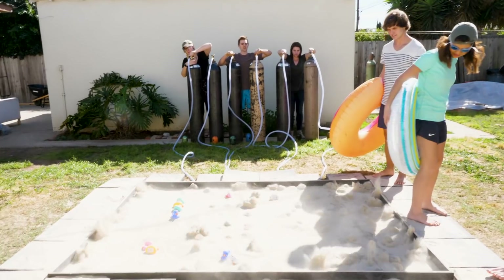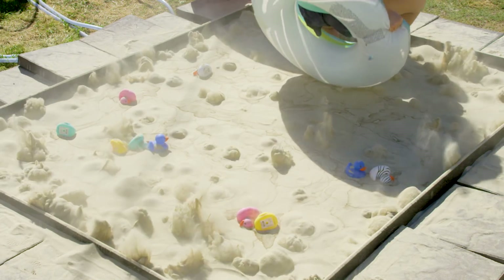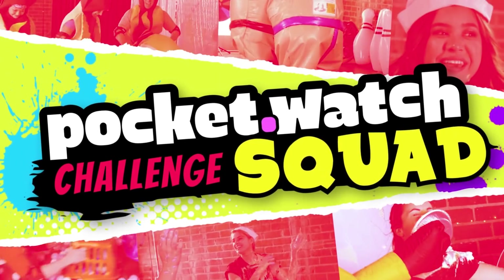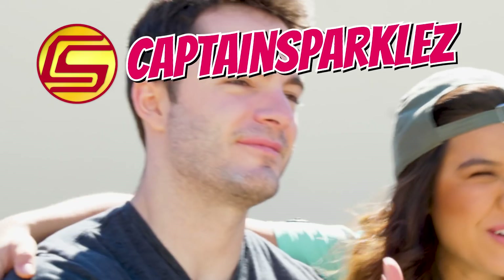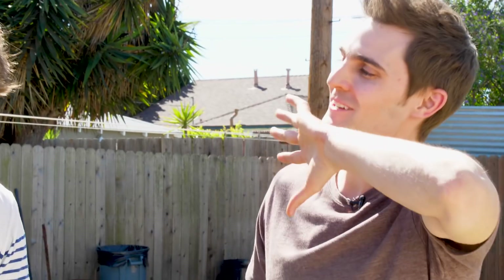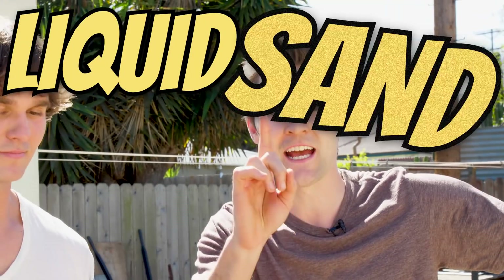Brandi, let's try it. Sure. Good day, good vibes. And we're here today with our good friends Nick Huas and Captain Sparkles. You're probably wondering what we are doing in the backyard hovering around a big giant pit of sand. I have developed the first and only liquid sand pool.